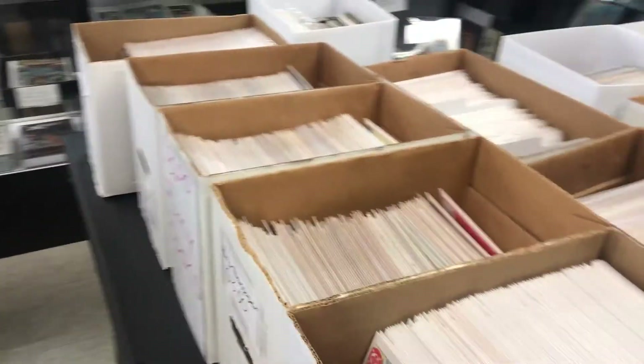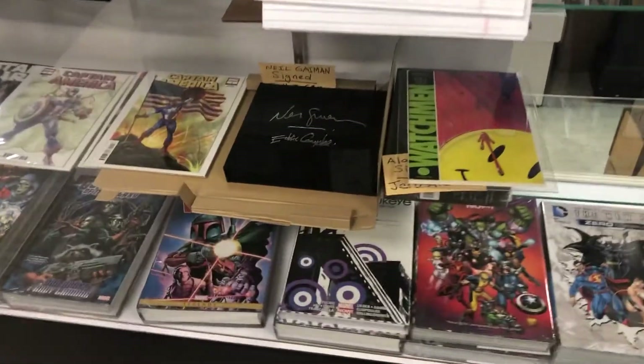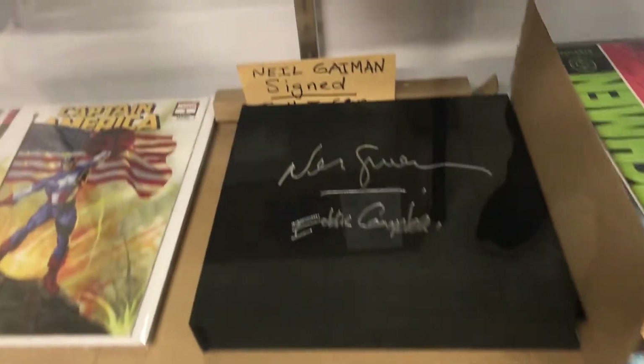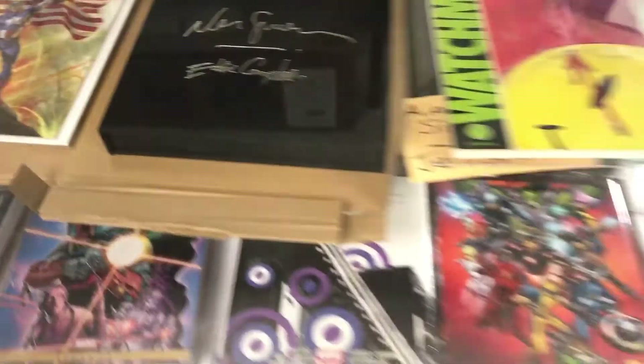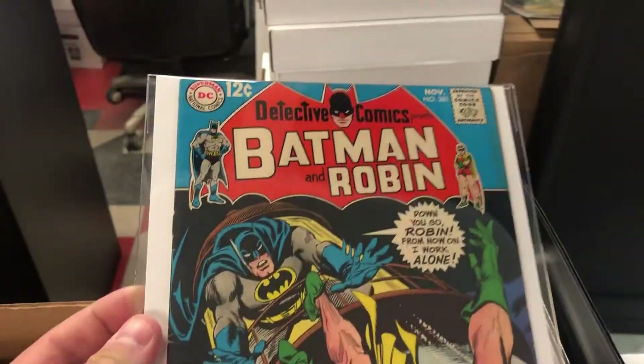All the cool stuff is over here — look at all this neat stuff. There's a really awesome Neil Gaiman signature right there, that's pretty cool. And some of these really awesome old-school Batman covers — look at that, boy, that is sharp.